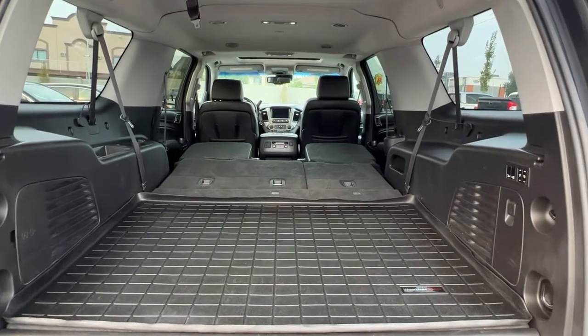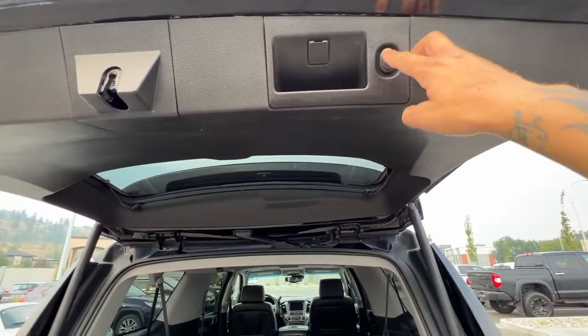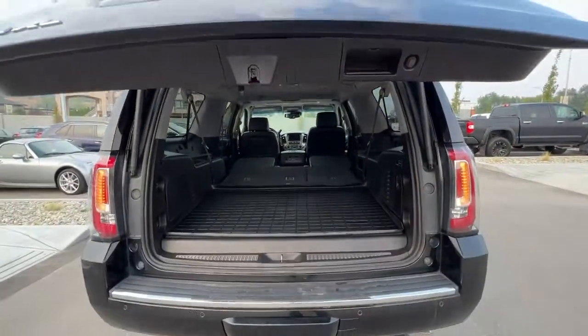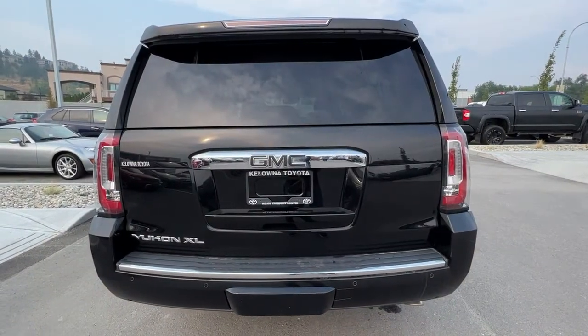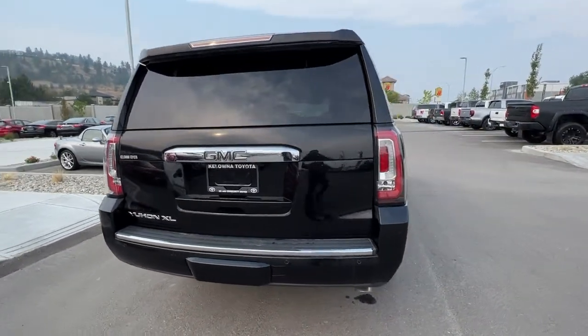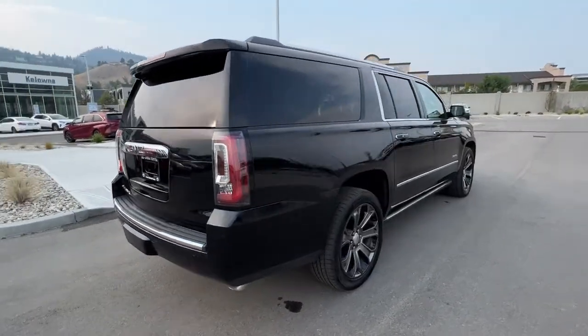To close our power lift gate, we're just going to hit that button right there and it will close right up. You can lock your SUV, walk away, and be sure everything is good.